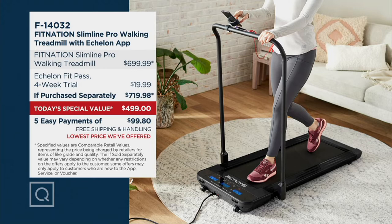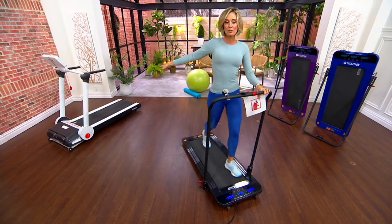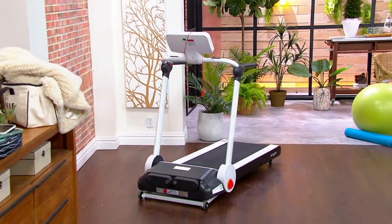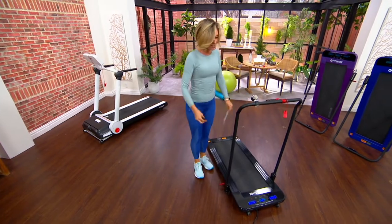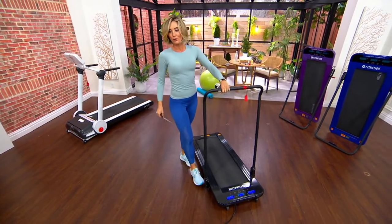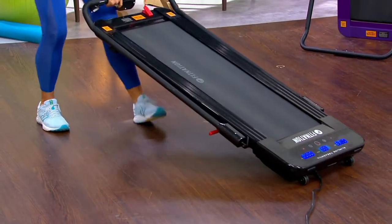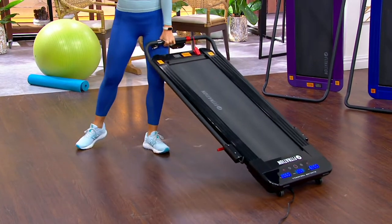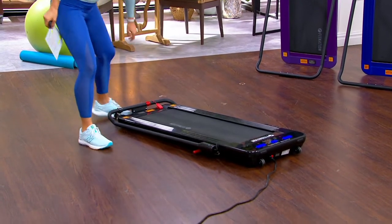It's not this monstrosity that takes a forklift, costs $400 just to deliver, is $2,000, and ends up turning into a coat hanger for you. This is something that is small, compact, and so well made. Look at how easy this is to fold up. You would unplug it, and roll it away to wherever you want it to be — put it in a closet, put it underneath a bed. Small spaces are no longer an excuse with this treadmill.